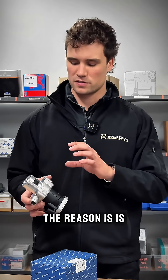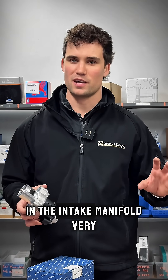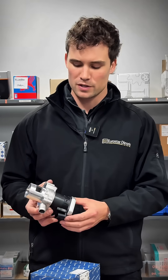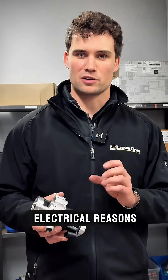The reason is that on Mercedes diesels, they do get carbon blockages in the intake system, but it's usually down in the intake manifold. Very rarely will there actually be much carbon built up on the EGR valve itself. Rather, when these valves do fail, it's almost always for electrical reasons.